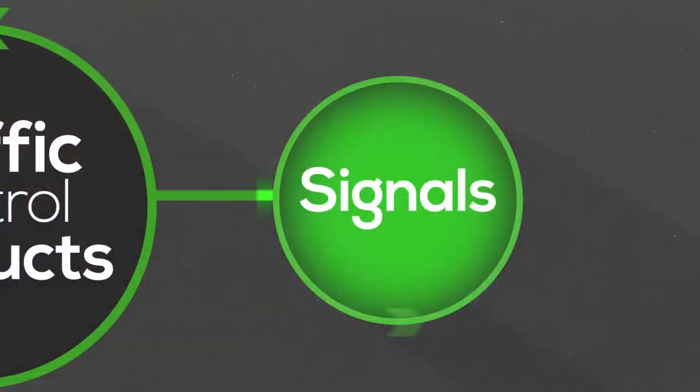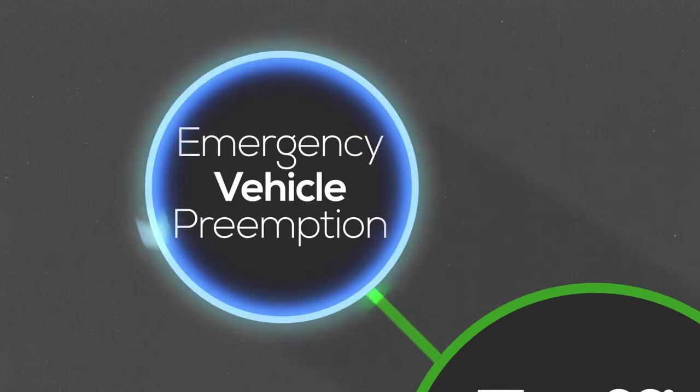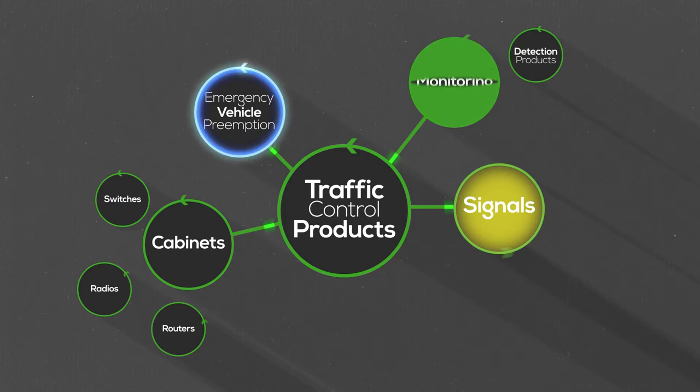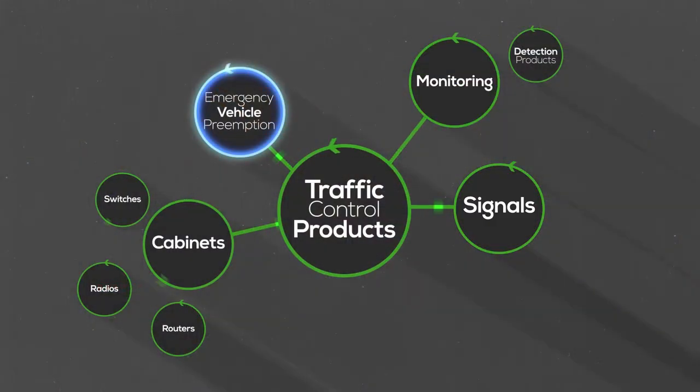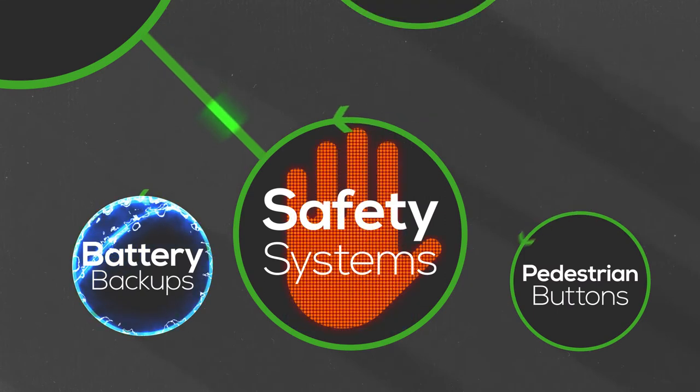We offer traffic control cabinets that do everything for controlling the traffic for a particular intersection, including emergency vehicle preemption so that emergency vehicles can access the intersection. We also offer systems that do monitoring of that particular intersection or a corridor. A traffic control system is not just the control of the signal — it's assuring that traffic flow is done properly and that information can be provided to the city.